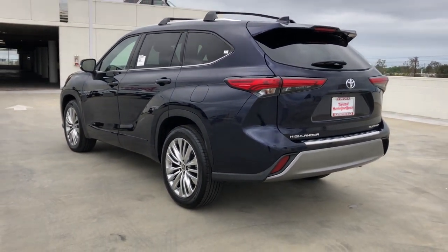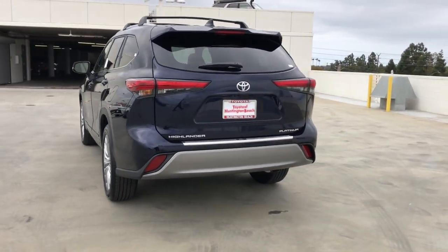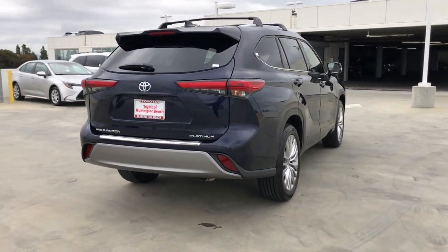and the latest safety and driver assistance technology, this reliable and efficient crossover will help you navigate every adventure with ease. The following are some of this vehicle's highlighted options.